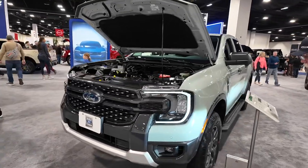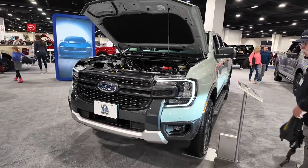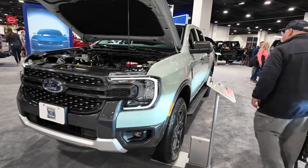All right, here we are at the Denver Auto Show. This is the 2024 Ford Ranger, and this is the XLT trim.